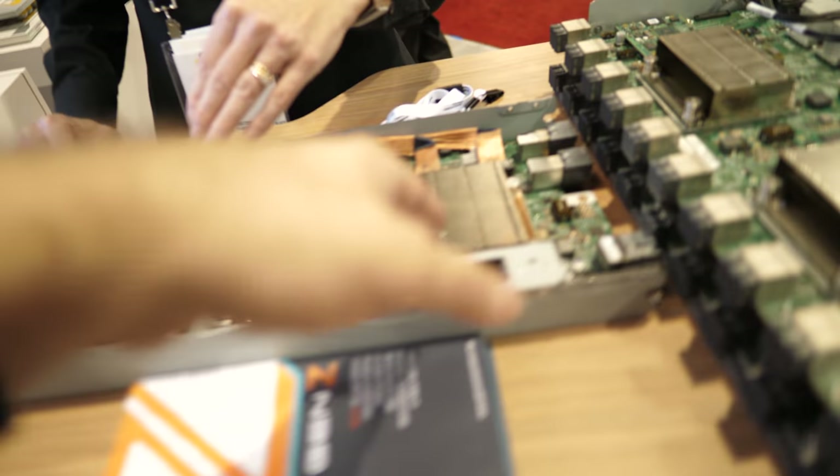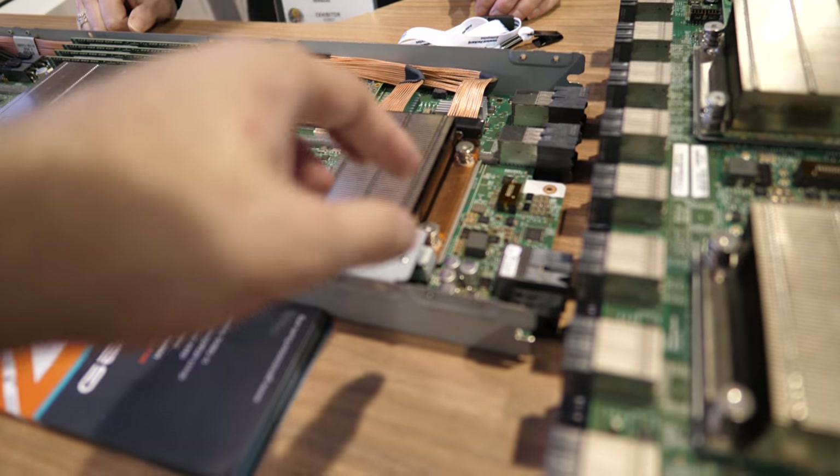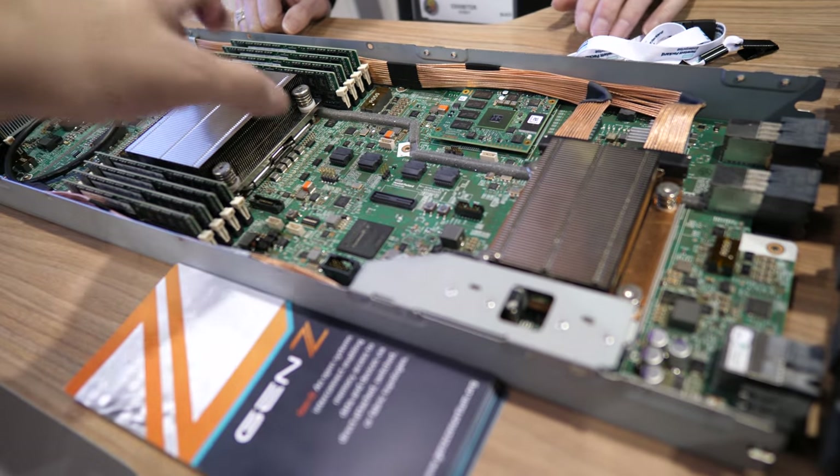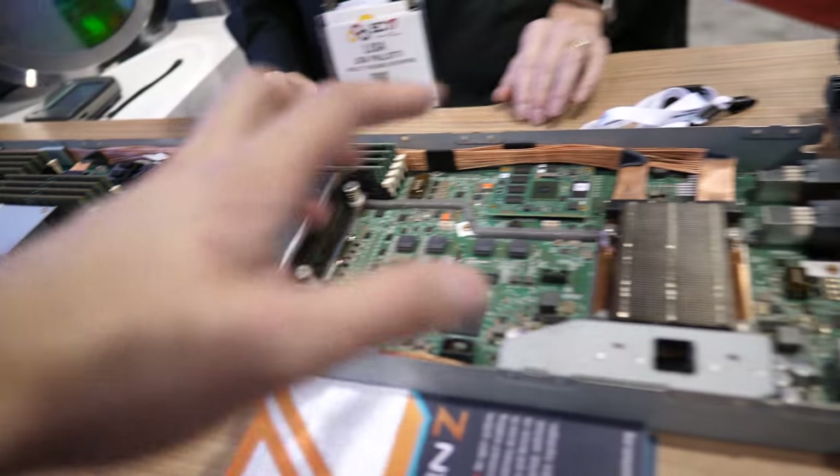Cavium is part of the Gen Z Consortium, so I'm sure there are a lot of discussions happening. The bridge chip is this FPGA right here. It would be nice to have it integrated. There are also other FPGAs around the system — the memory media controllers use them to go from Gen Z to different types of memory or storage media.